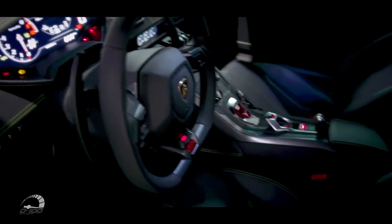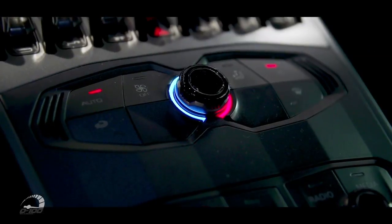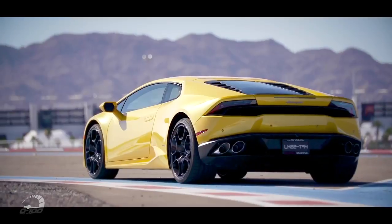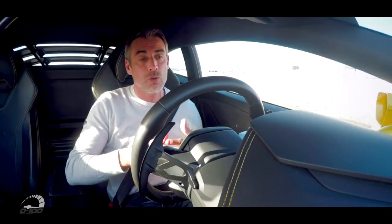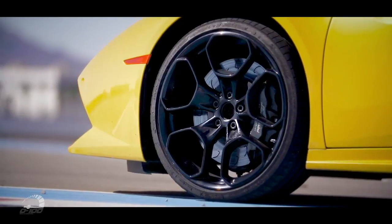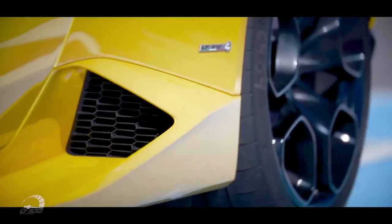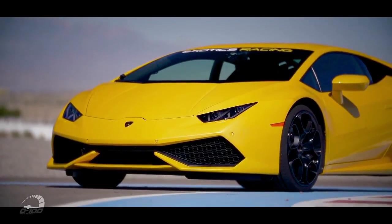Je n'ai jamais été très fan de Lamborghini, parce que j'estime que ce sont des voitures vraiment radicales avec aucune visibilité dedans — très compact, très serré et très difficile à conduire. Ça, c'était pour la Gallardo. Aujourd'hui, sa remplaçante, la Huracan, est franchement beaucoup mieux évoluée. L'avantage de cette Lamborghini Huracan comparée à la Gallardo, c'est que l'on peut très bien rouler en douceur et au calme, mais aussi faire parler la poudre quand on est sur un circuit comme ici.